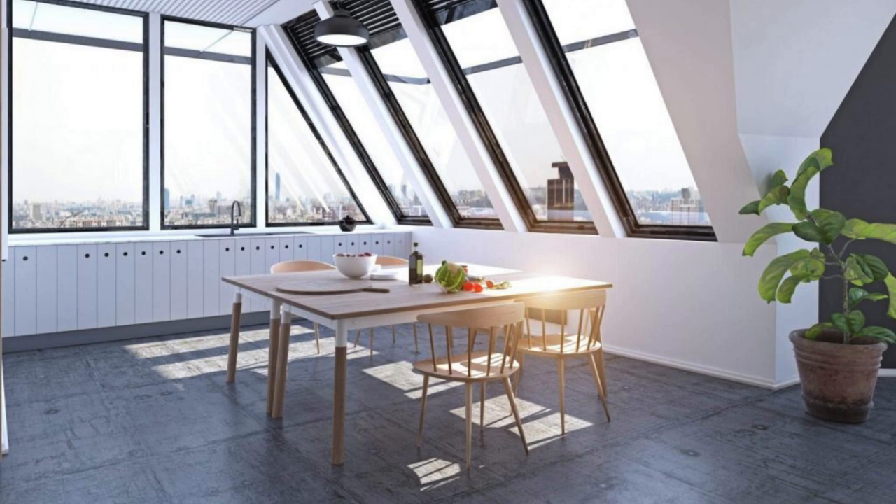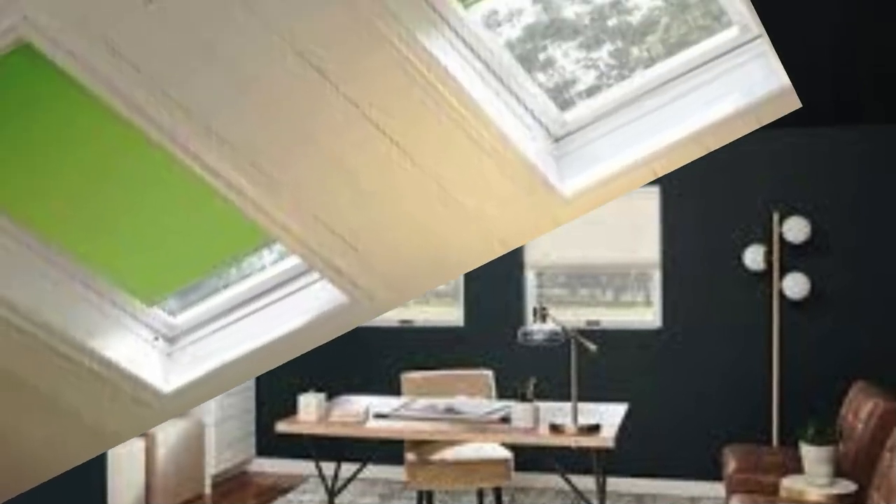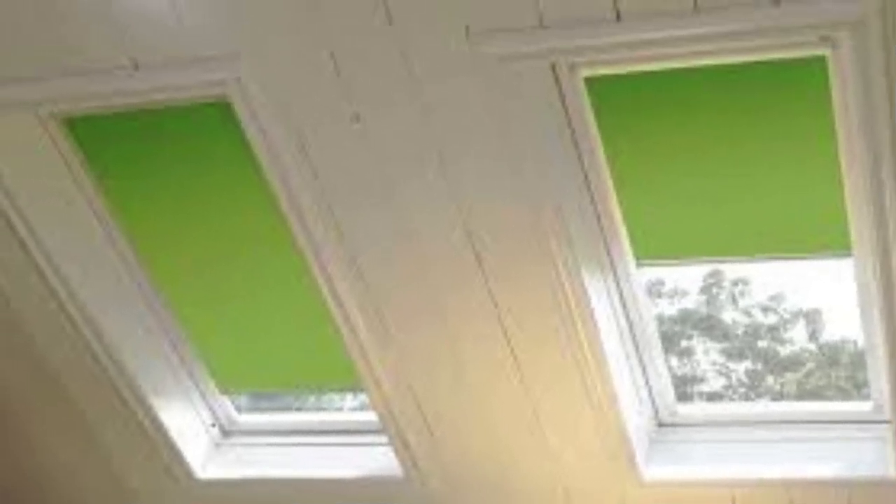In summary, skylight shades serve as an intelligent and multifaceted solution that goes beyond the conventional purpose of window coverings. From their functional attributes like light control and energy efficiency to their contributions to sustainability and incorporation of smart technologies, skylight shades exemplify a harmonious fusion of form and function in the realm of interior design and architecture.